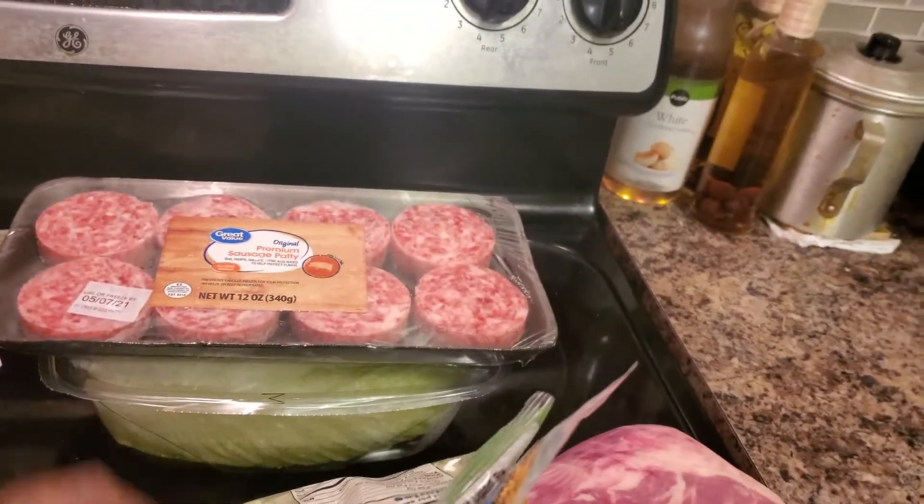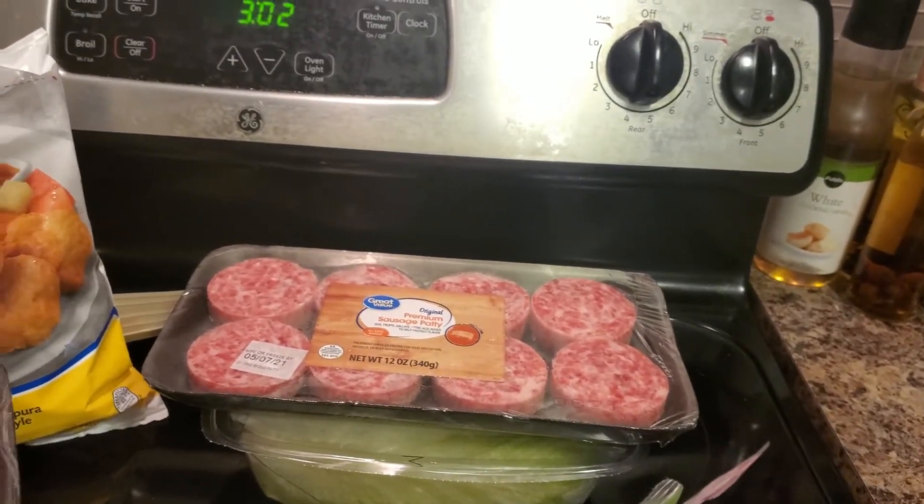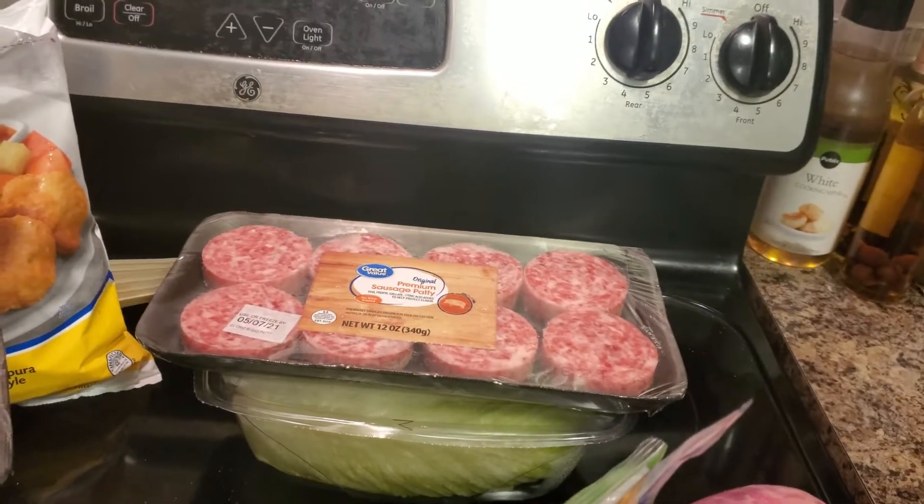I unboxed everything, took it all out of the bags, and now I gotta put it all up — that's probably why I'm out of breath. It's going to be a lot of work.